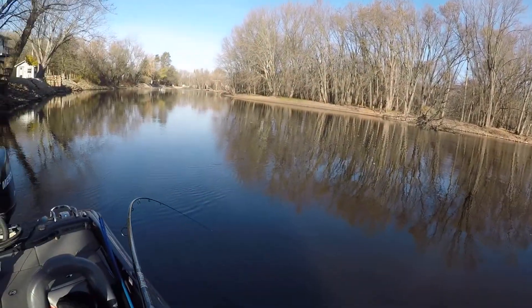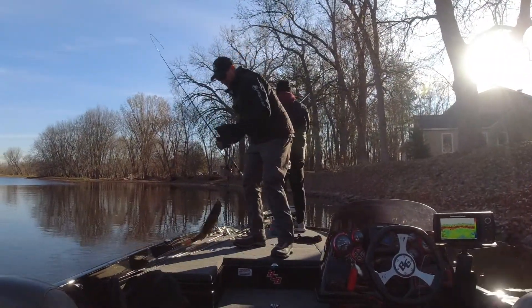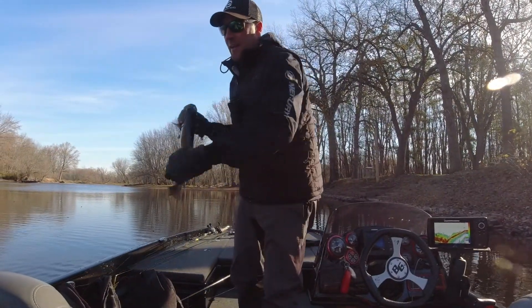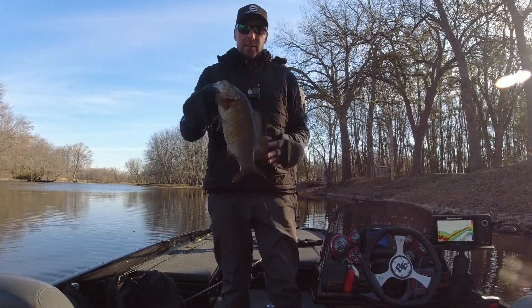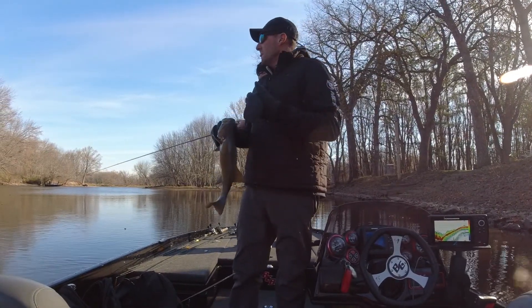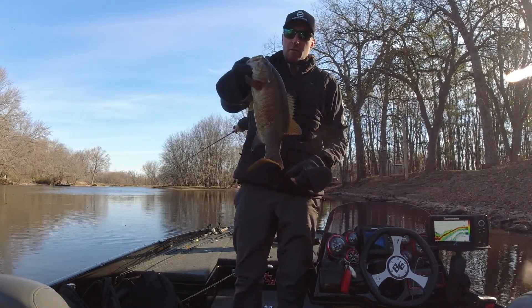Another one off this rocky bank. The rock actually extends a little bit out here. We're able to catch another decent smallmouth. These aren't going to be the giant smallmouth of the Great Lakes — we're in an inland body of water fishing a river system. That's a decent smallmouth for here.